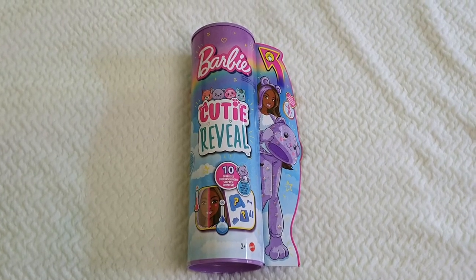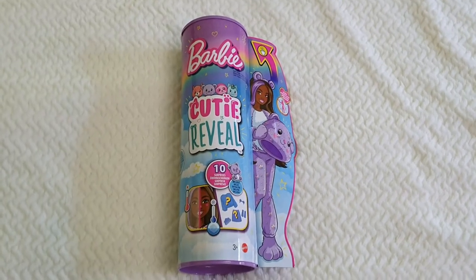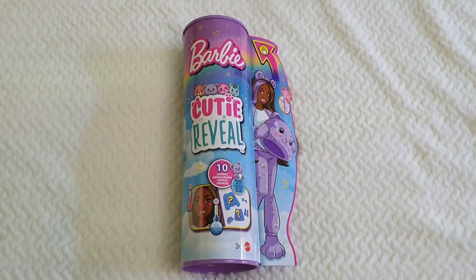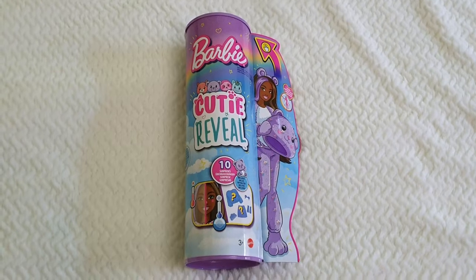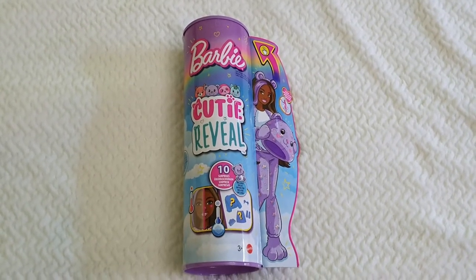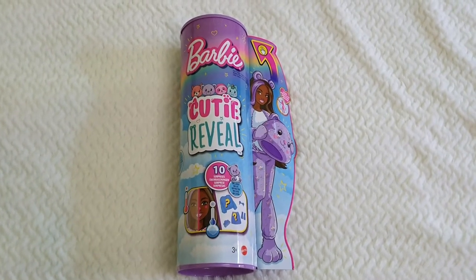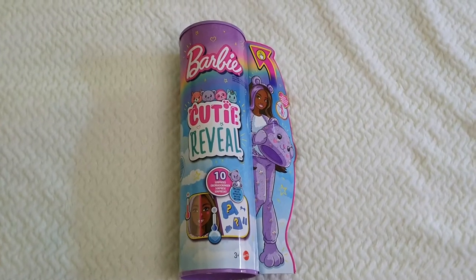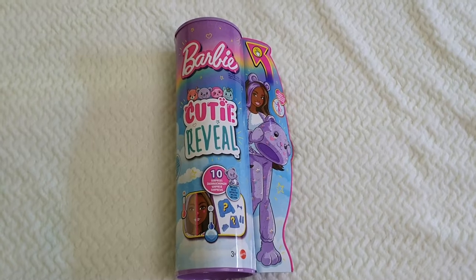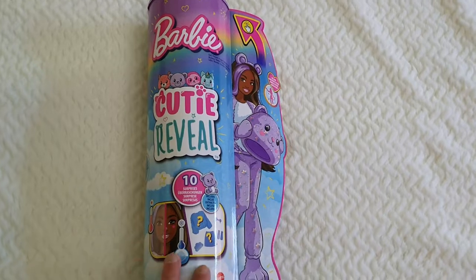You might know that I fell completely in love with the Q-tube reveal dolls, especially the last winter theme series. So I had to keep collecting a few that I really wanted from past releases. The first one I got was a unicorn, and this one is the teddy bear from the fantasy series, which also includes the sloth and the llama.